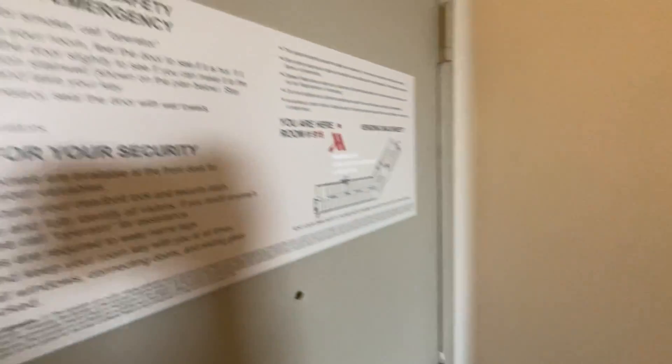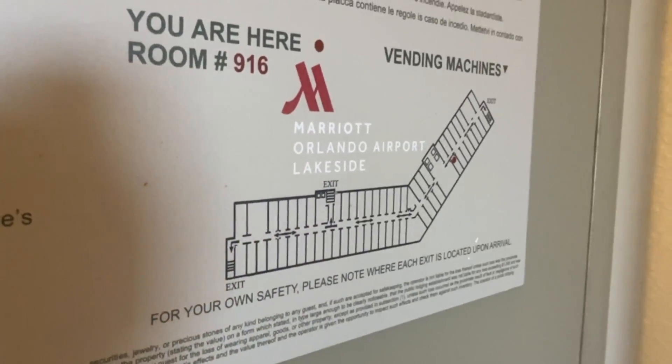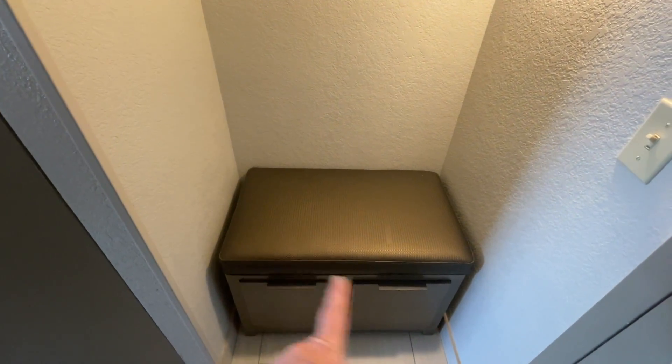First thing at the Marriott by the airport in Orlando. This is room 916 — Marriott Orlando Airport, Lakeside. It's apparently an upgraded room. When you walk in, you've got a little cubby here, and there's a place to sit, some drawers to put your shoes on.